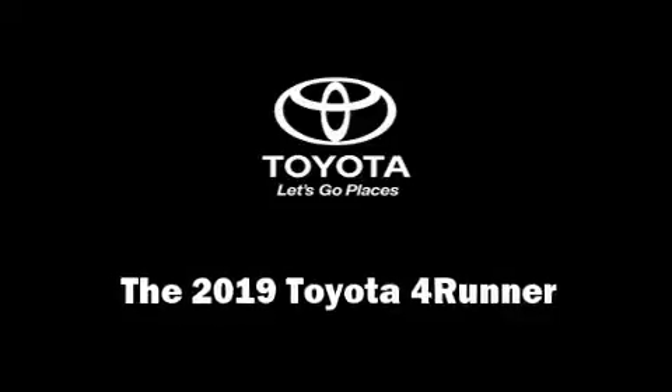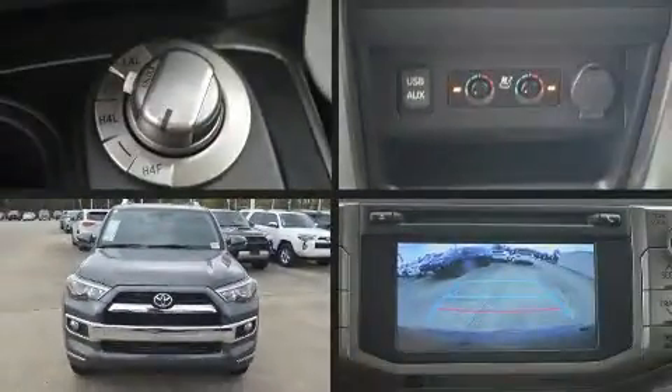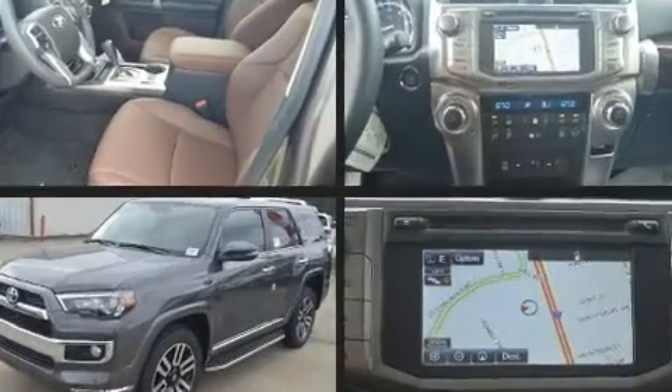Take command of the road in the 2019 Toyota 4Runner. It features an automatic transmission, four-wheel drive, and a four-liter six-cylinder engine.